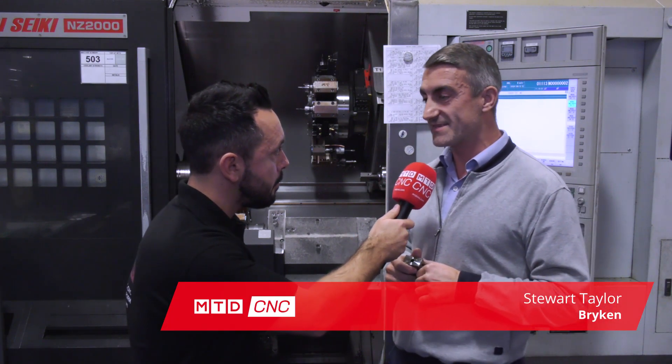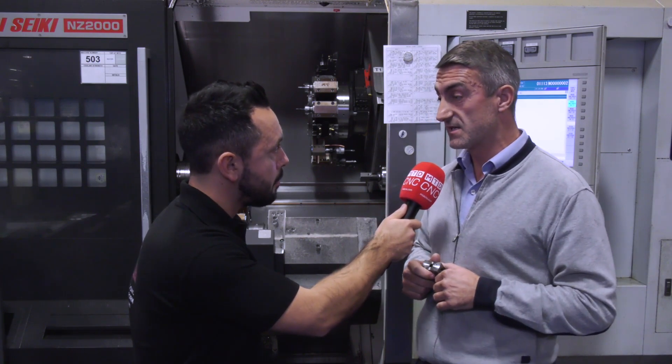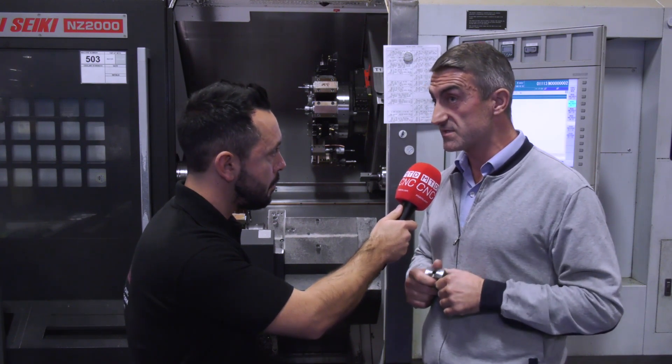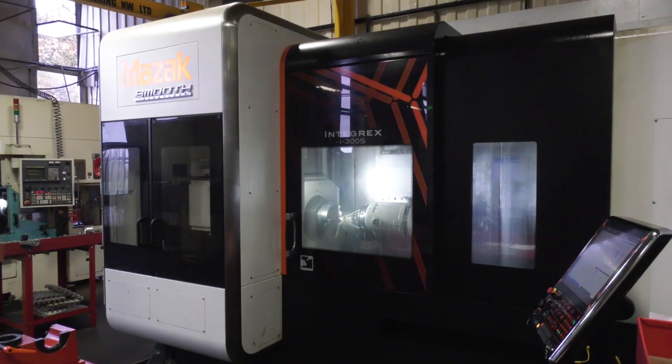Bryken was formed in 1982 by a guy called Brian Taylor and Ken Doverston, hence the name Bryken. We started on cam auto machines in a very small unit literally half a mile down the road, until obviously this new place — 65,000 square foot — in 1995.